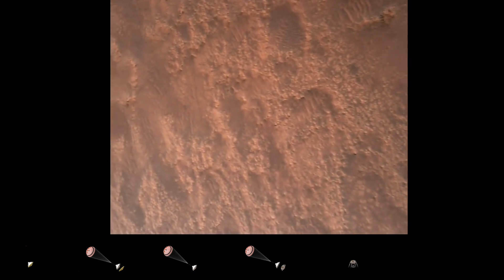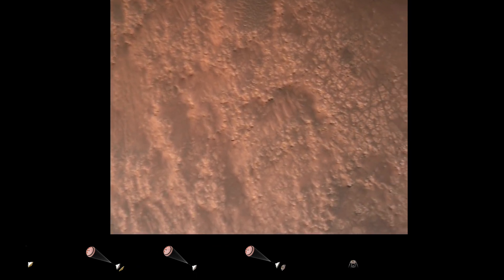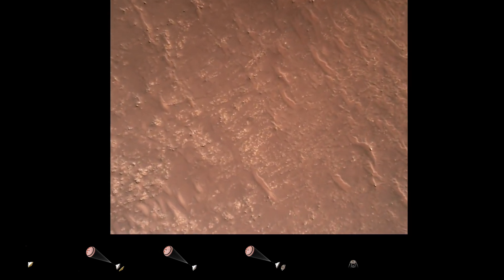We are in safety bravo. We have completed our terrain relative navigation. Current speed is about 30 meters per second at an altitude of about 300 meters off the surface of Mars.